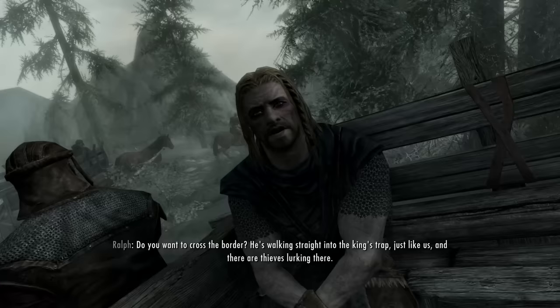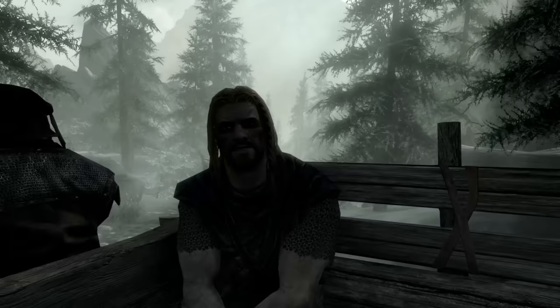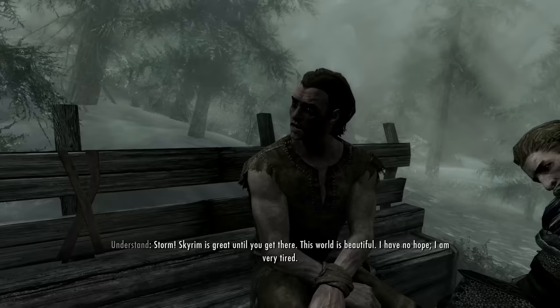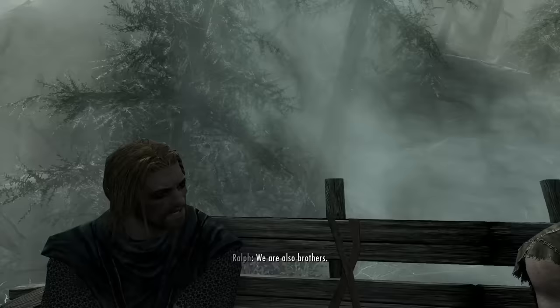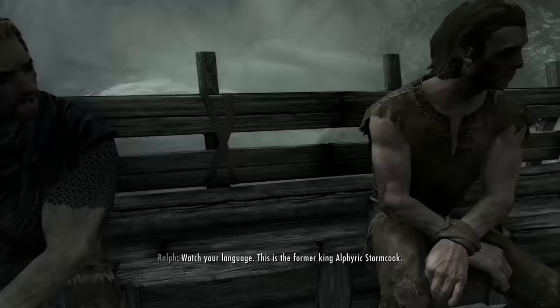Hello, get up. Do you want to cross the border? What is his voice? He's walking straight into the king's trap, just like us. Storm. Understand is his name. Storm is great until you get there. This world is beautiful. I have no hope. I am very tired. If you don't like me, I'll steal a horse and run to Martel. You and I are here, and we shouldn't be here. Windows requires a command prompt. What? We are also brothers.